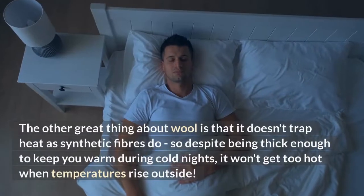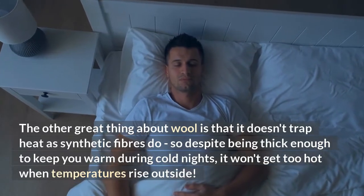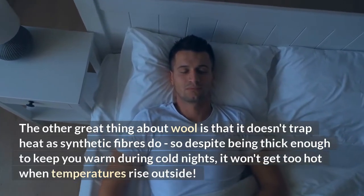The other great thing about wool is that it doesn't trap heat as synthetic fibers do, so despite being thick enough to keep you warm during cold nights, it won't get too hot when temperatures rise outside.